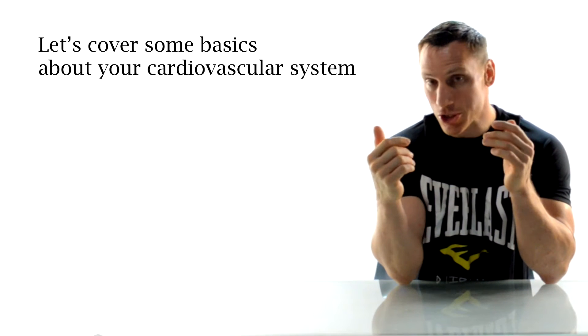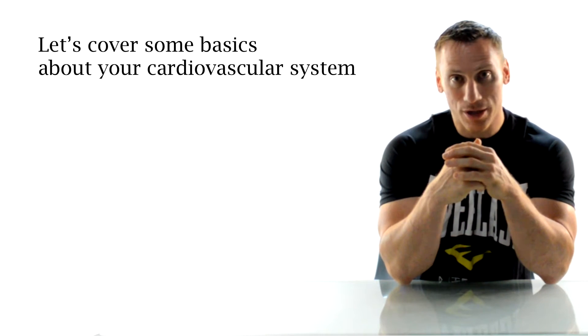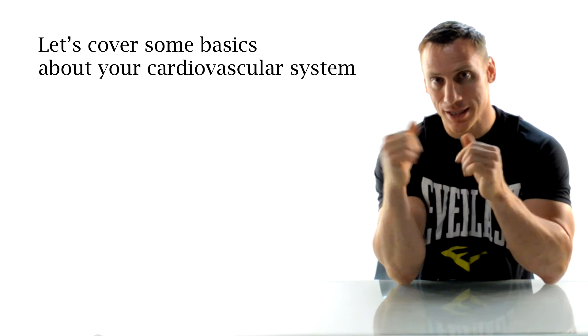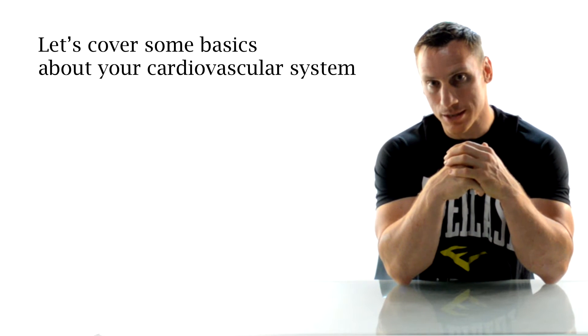To do my viewers a solid, I wanted to cover the very basics of your cardiovascular system. I'm also going to throw in some hand-drawn sketches — they're not going to win any artistic awards but hopefully they'll help get the point across. Basically what I'm looking to do with this video is to demystify some of the terminology that you may come up against when you're talking about your cardiovascular system.